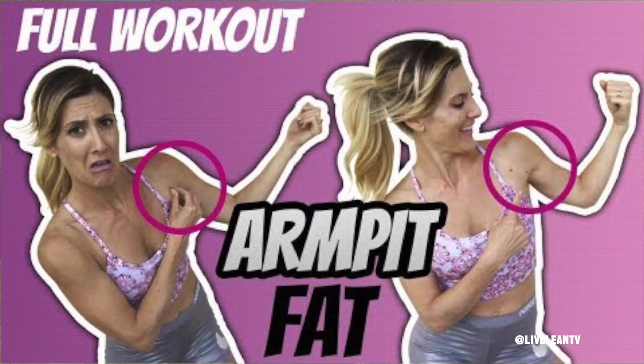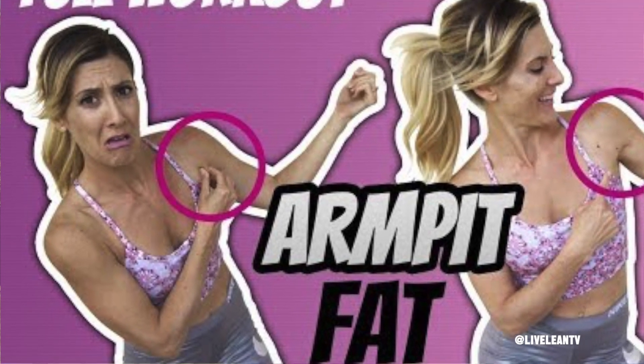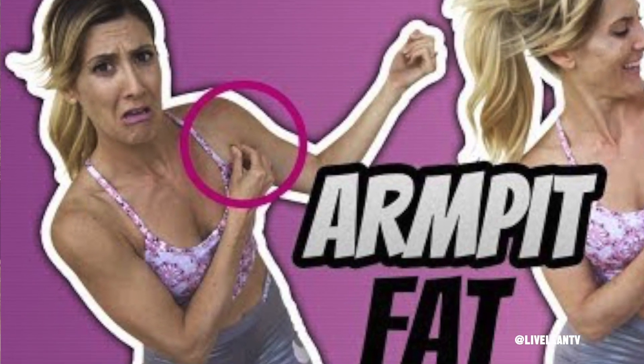Live Lean Nation. On today's Way Back Wednesday Q&A video, Jessica and I share the truth on how to get rid of armpit fat. We're also going to share highlights and the link to Jessica's 10 minute follow along workout that targets those lean muscles around the entire armpit area.